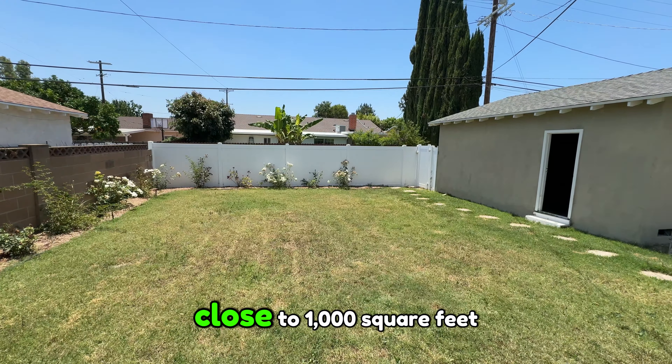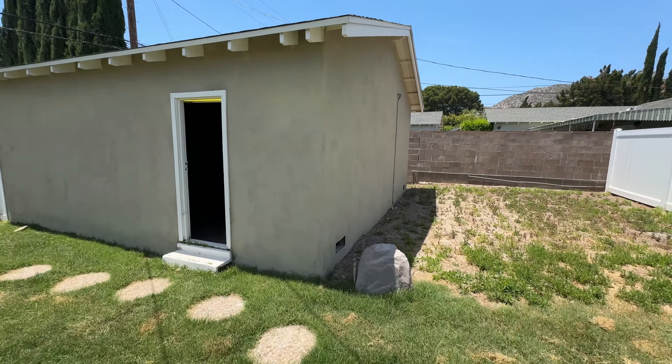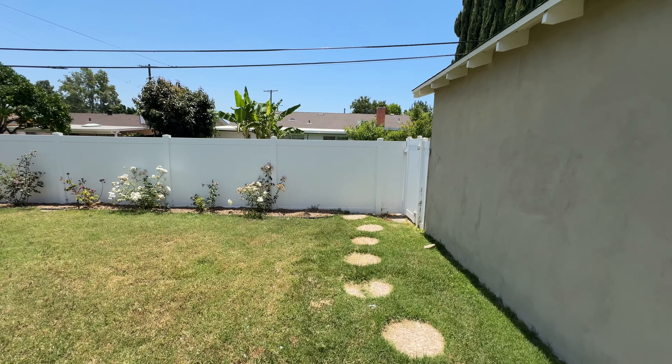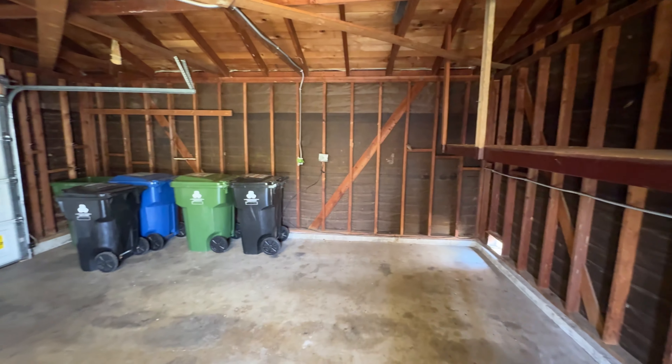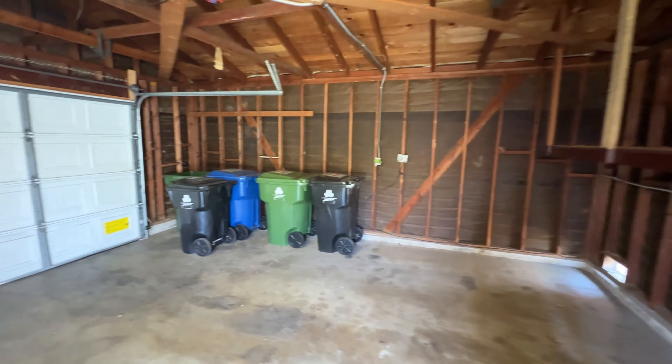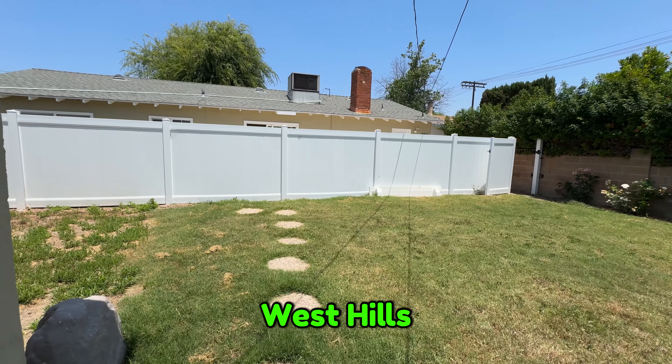You can definitely take this garage — it's about 420 to 440 square feet — and expand it all the way over to make it close to 1,000 square feet. That could be a two-bedroom one-bath ADU or a three-bedroom one-bath ADU. There's the alley right there, and here is the garage. These garages are usually about 20 by 20 square feet.